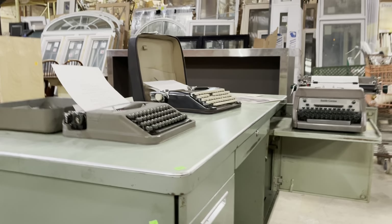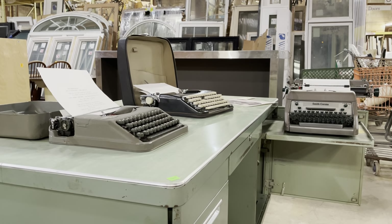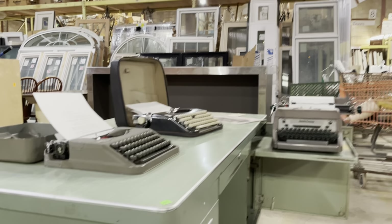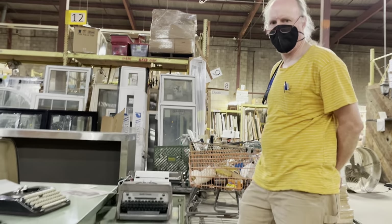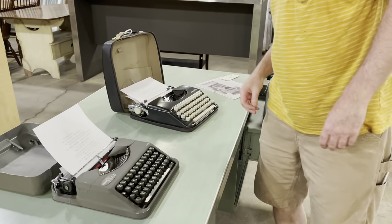Good morning! Today Andrew is going to show us around some vintage typewriters. We've got three really great specimens here, so Andrew, take it away.